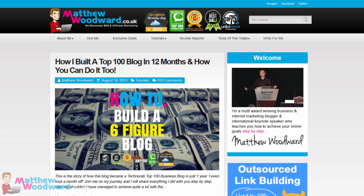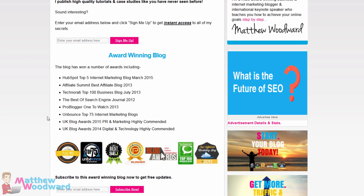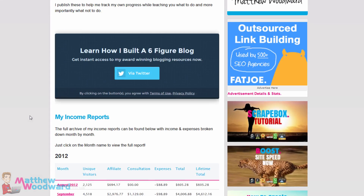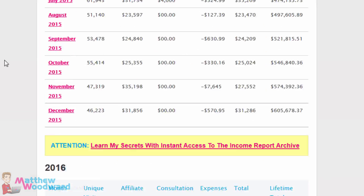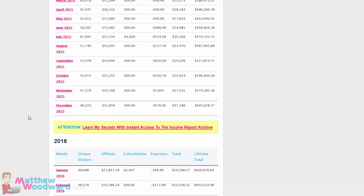Hi guys, Matthew Woodward here. For those of you that don't know me, I'm a multi-award winning blogger that has made over $650,000 with my blog so far, and a lot of that success has come down to the WordPress theme that I use.